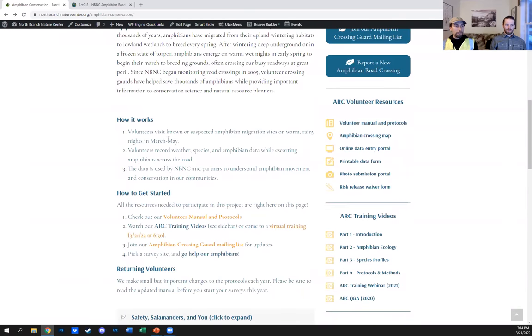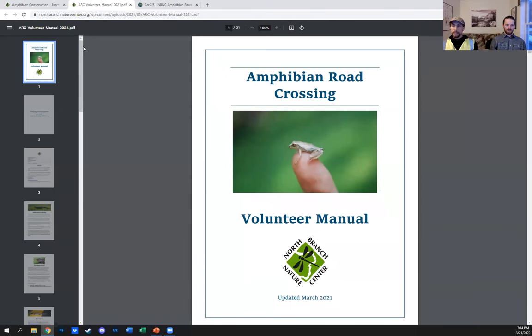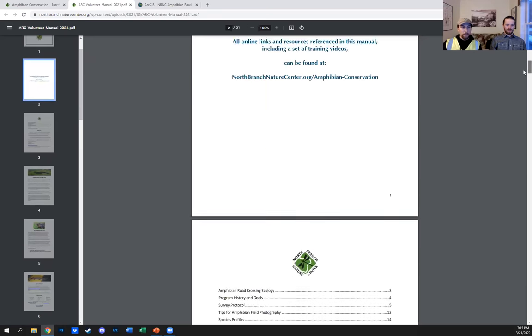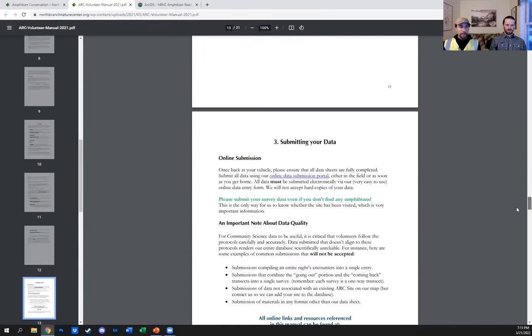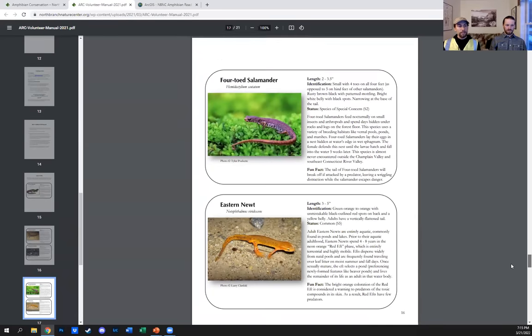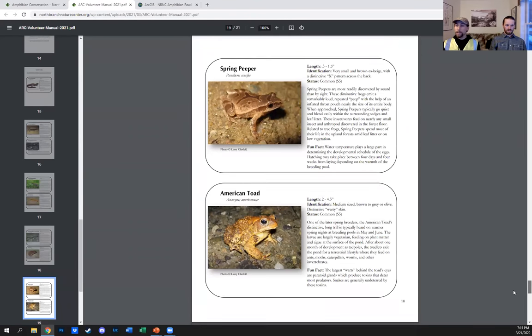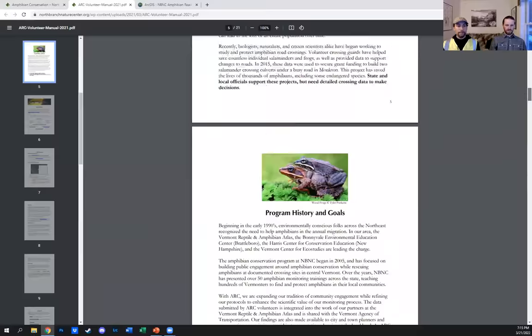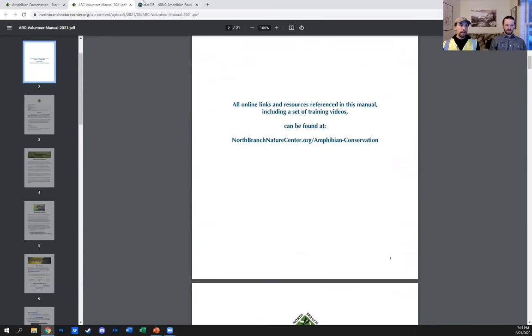The first thing you'll do is go to the site and read our volunteer manual. This will cover most of the stuff we're talking about tonight. At the bottom of the manual are species profiles for every species you're likely to encounter: spotted salamanders, Jefferson salamanders, blue-spotted, four-toed, eastern newts, et cetera. The manual also goes through everything we're asking for in terms of collecting data and goals of the project.